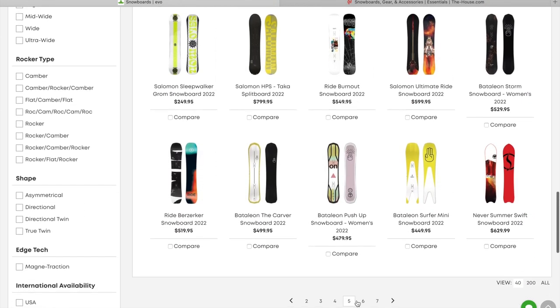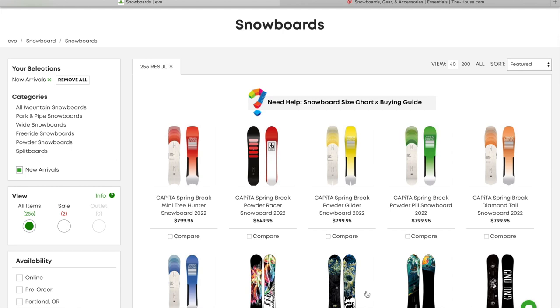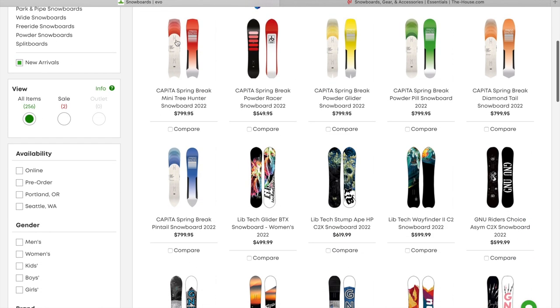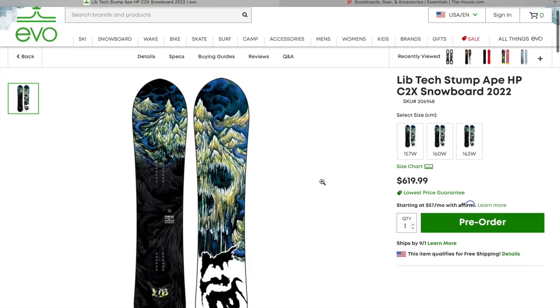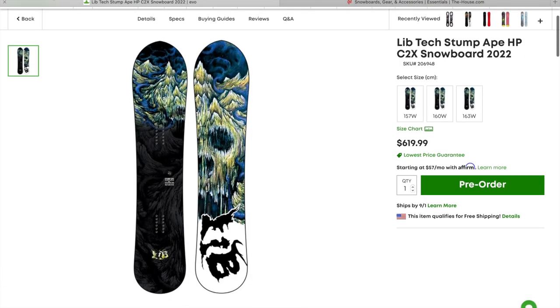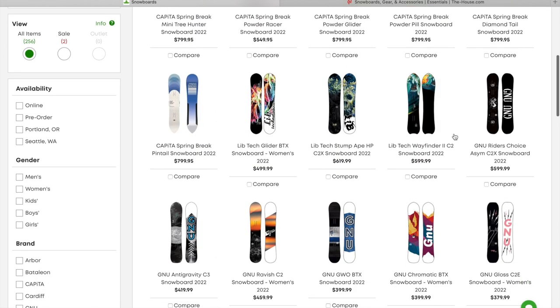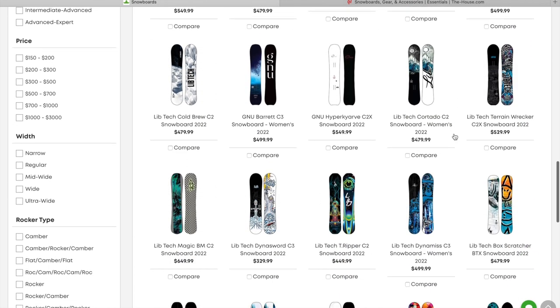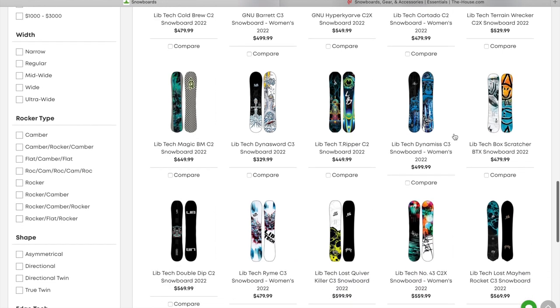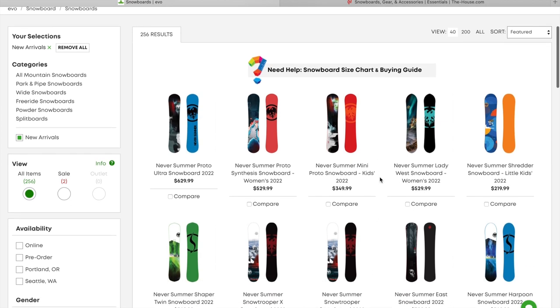Definitely check out evo.com if you are interested in pre-ordering any of the 2022 snowboards. The Mini Tree Hunter looks really fun to ride. Got all the Capita Spring Break boards here. New Stump Ape — let's click that real quick. Look at that graphic! I don't know about you all, I'm not a big fan of the heat. I love the mountain biking, the hiking, the kayaking, all that stuff, but I am ready for winter — I could live when it's cold all the time. Got the Never Summer boards starting to pop up on page seven as well.